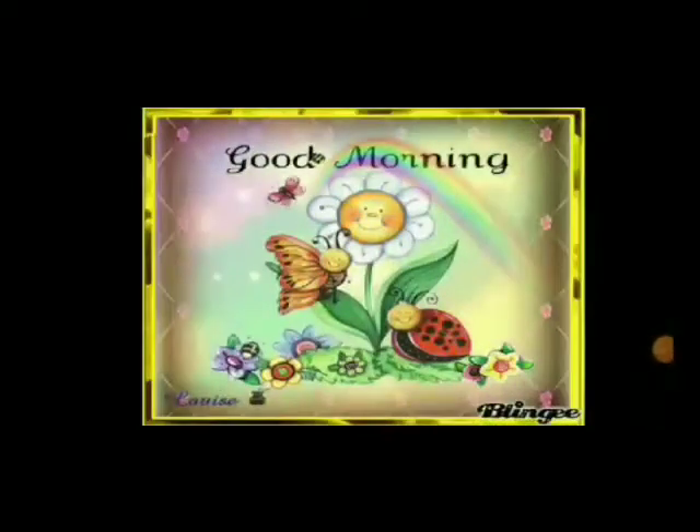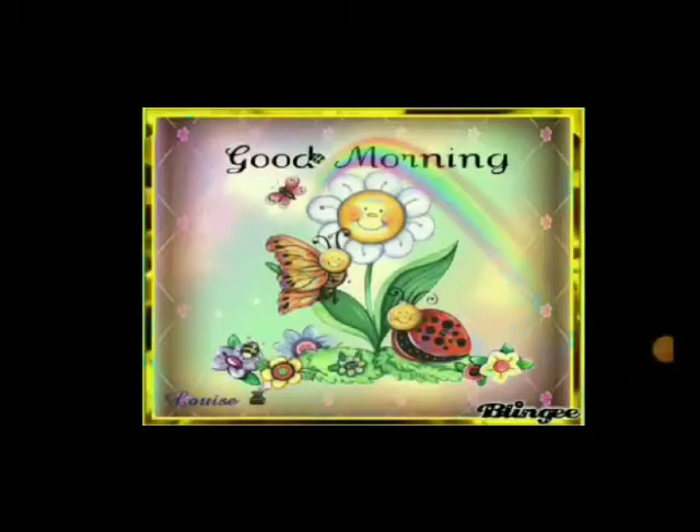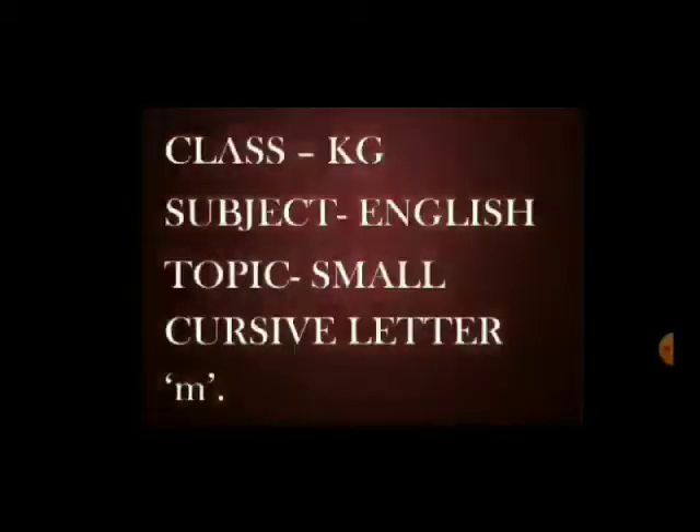Good morning kids! How are you all? Hope you all are fine. Let's start English work scheduled for today — that is small cursive letter M.